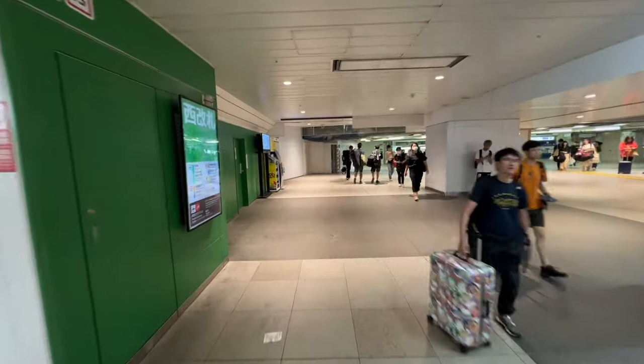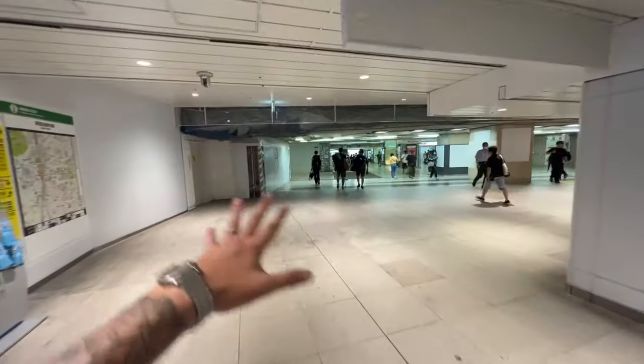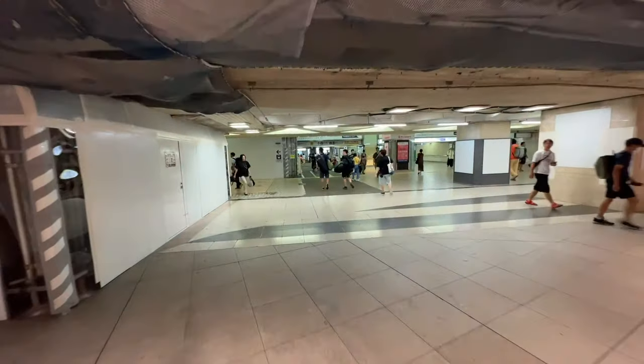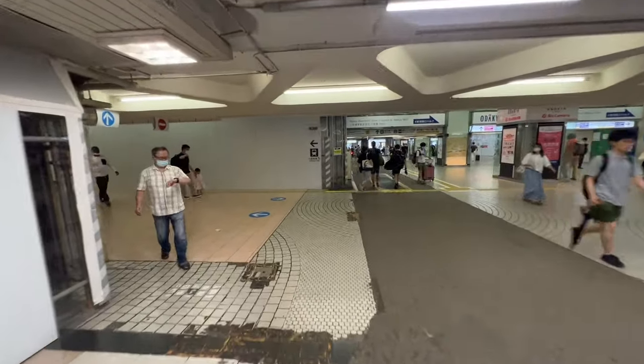Connections can be a problem. You'll think you've got to connect to this train, but you actually have to walk out and then walk through all these tunnels just to get to the next train. We're going to take a left up here first, and this will take you down into the Odakyu line.